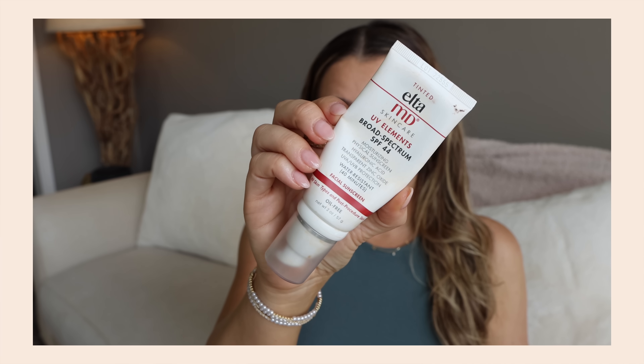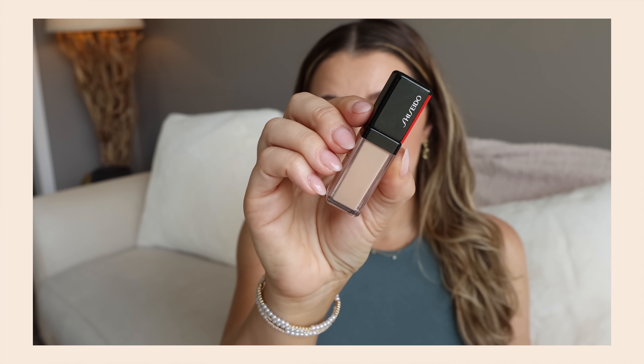The other SPF I used up is the tinted Elta MD UV Elements. I like the tinted because it gets rid of that white cast — it always looks so pretty under makeup and on its own. I loved this, I would totally repurchase. I bought a new Elta MD but it wasn't tinted and I regret it, so tinted is the way to go.